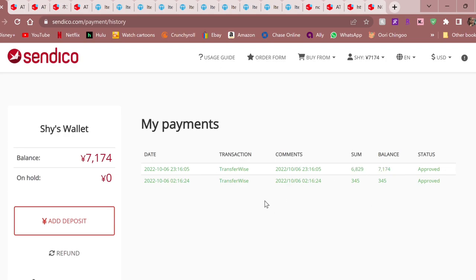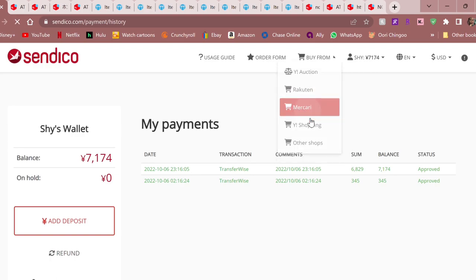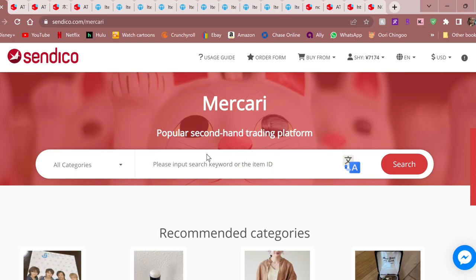Now let's actually use Syndico. I've learned an amazing way to shop here. Up here it says 'buy from' and you can do Rakuten, but they charge a 500 yen fee — I'd leave Rakuten to Neokyo where the fee is $2.50. But for Mercari, where I haven't found a proxy that shops for less than 500 yen, this will be great. It says 'please input search keyword or item ID.' When I first came on, I just typed in 'Ateez' to see what it pulls up.